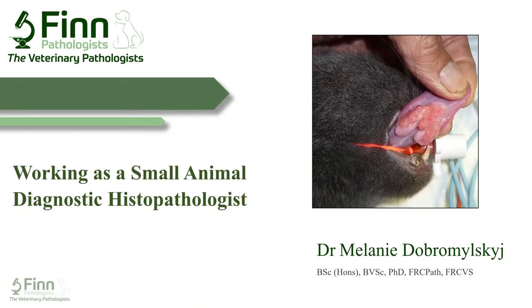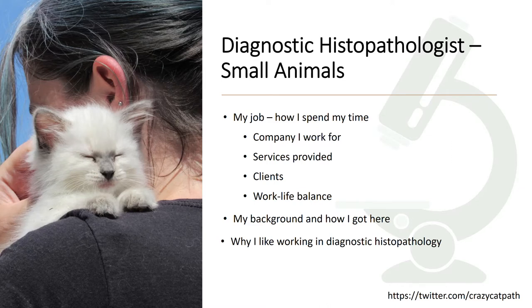Hello, my name is Dr Melanie Dobromelski and I'm going to talk about life as a diagnostic histopathologist working predominantly with small animals. In a fairly short space of time I'll give you an idea of my job as a small animal diagnostic histopathologist, including a little about the company I work for, the types of services we provide, our client base, work-life balance, my personal background and how I got here, and why I enjoy working in diagnostic histopathology.